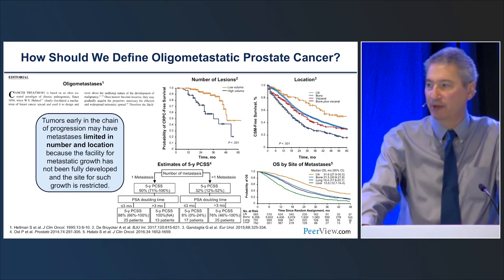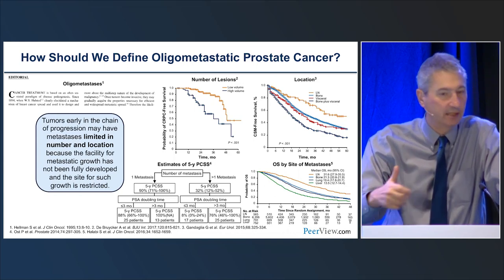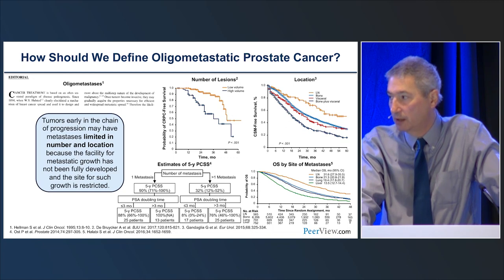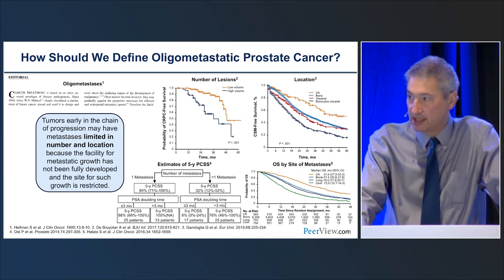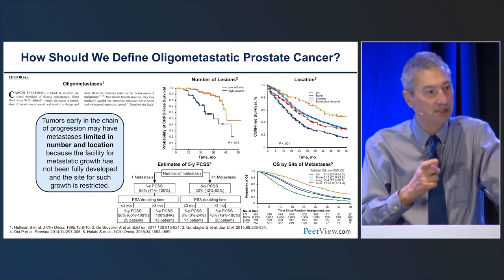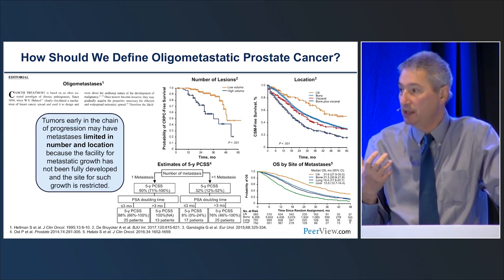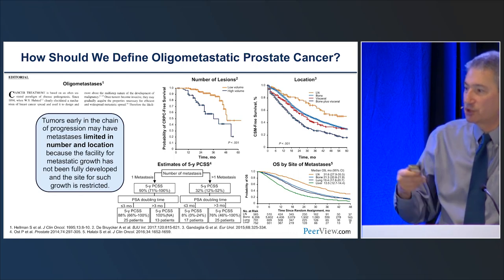Just a word about oligometastatic prostate cancer — how do we define it? Oligometastatic is a relevant issue across all solid tumors, but in prostate cancer it's become increasingly important as next-generation imaging becomes more available. Theoretically, it represents a clinical state with low-volume, potentially clonal disease where you may be able to control those low-volume metastases, potentially cure somebody, or change the natural history. We don't know the answers to these things, but the challenge is upon us.